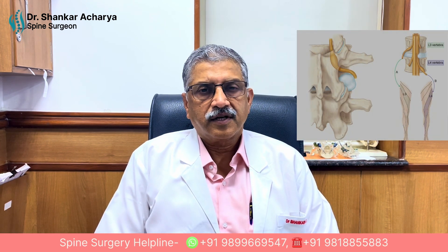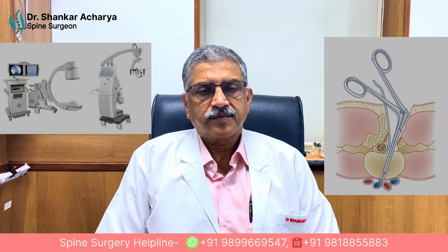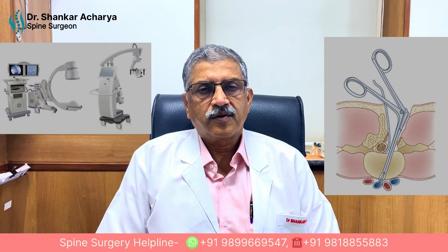However, when patients have persistent symptoms due to a disc prolapse causing pain in one leg or the other, with numbness and tingling, with intractable or persisting pain not being relieved by conservative management, then we opt for a surgical option which is called microscopic discectomy. This is the gold standard.